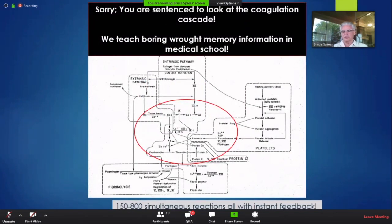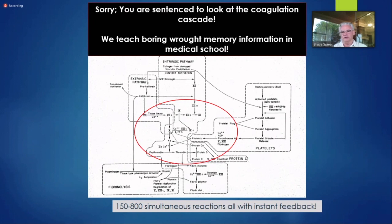Here's what drives you crazy. There are probably 50 arrows on the coagulation cascade chart, but imagine if there were 800. Every one of those arrows happens simultaneously, and every one goes in both directions because there are feedback loops and there's complexity. You can't know which ones are going in which direction. 150 to 800 simultaneous reactions with instant feedback — that's what keeps me going in this work.